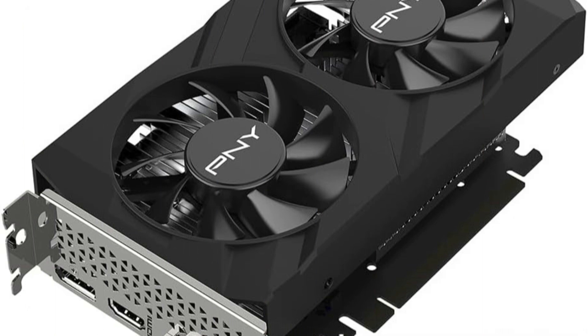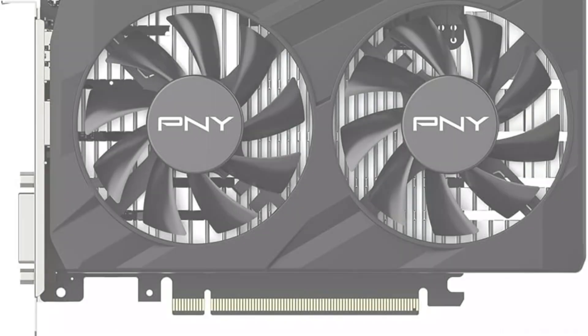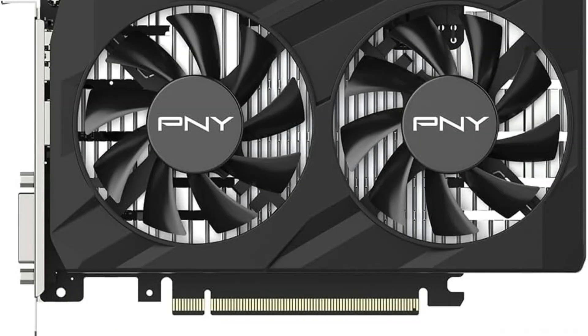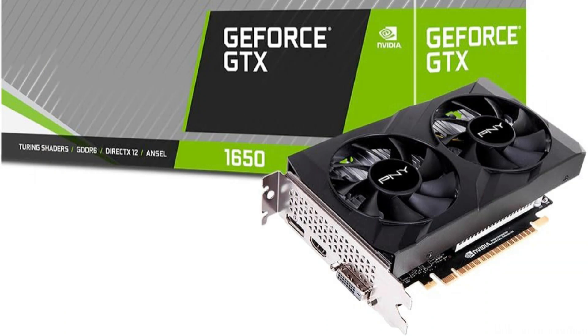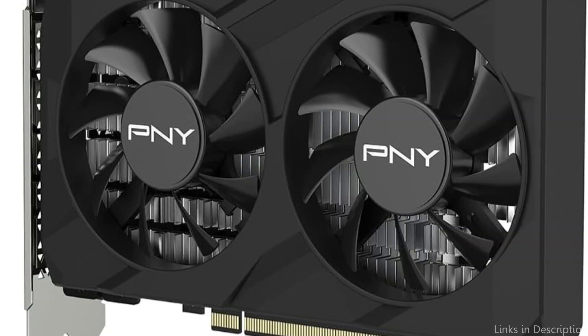The PNY GeForce GTX 1650 is a fantastic choice for people looking for a quieter workstation or gaming environment because of its emphasis on noise reduction. It can also run the newest games and apps thanks to its support for DirectX 12 and the Vulkan API, making it an affordable option for productivity and entertainment software.